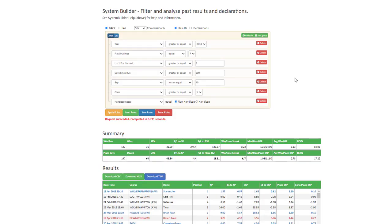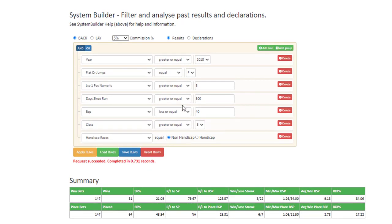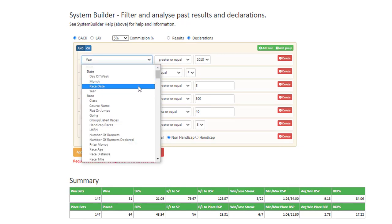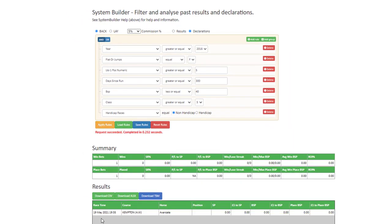I just wanted to show a couple of other features on the system builder quickly. Once you have your system set up and you're happy with your results and want to see if there are any bets today, simply click the declarations button. As long as your year is going forward into the future — I normally set it up for 2021 but 2018 would work fine — click declarations, click apply rules, and it will show you there's actually one bet tomorrow for this system: Avanzata is running at Kempton tomorrow.